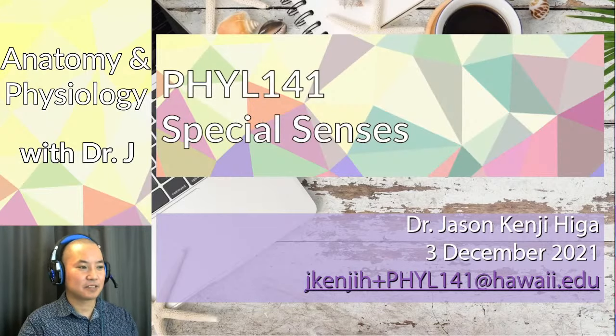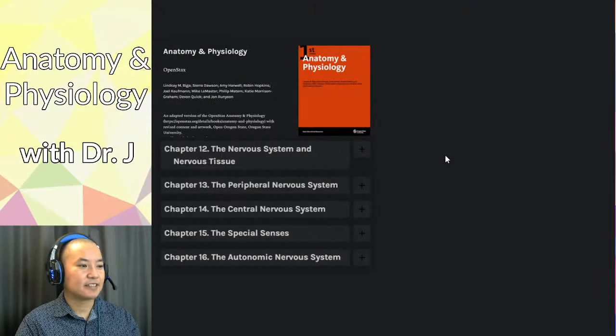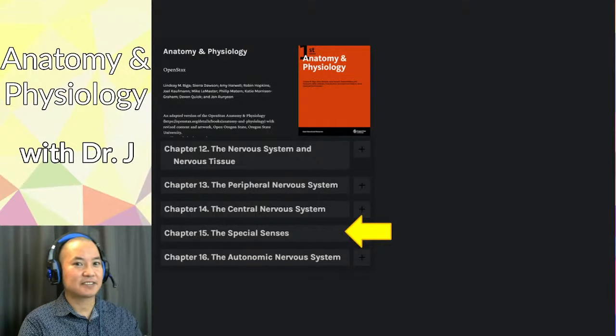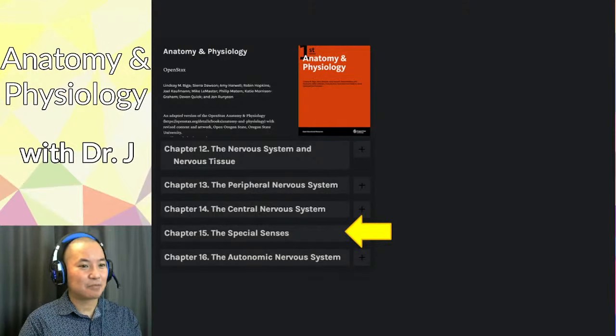The preferred book for this last unit is the OSU anatomy and physiology, which is based on OpenStax. You get pretty much the same information, just rearranged differently — OSU might have a little more detail. We're going out of sequence because in the Martini version they actually have special senses after the autonomic nervous system, so this is where we left off.